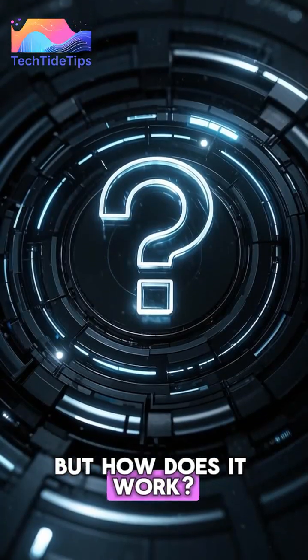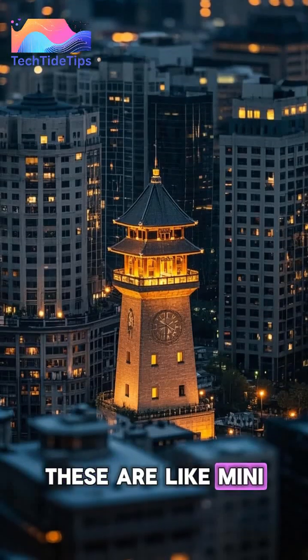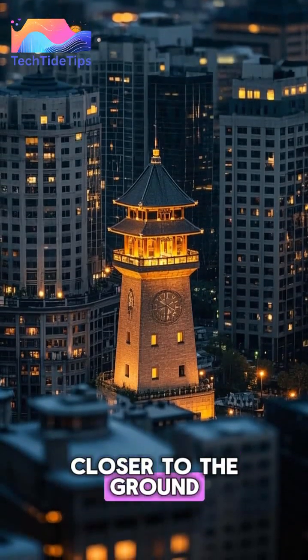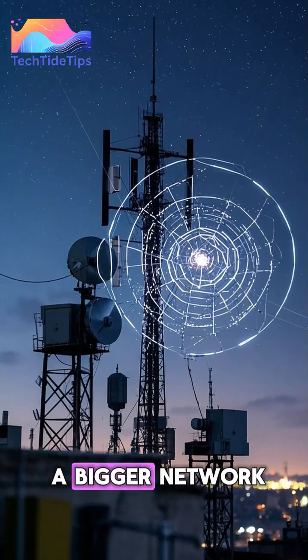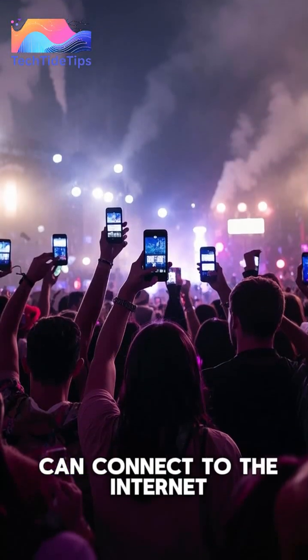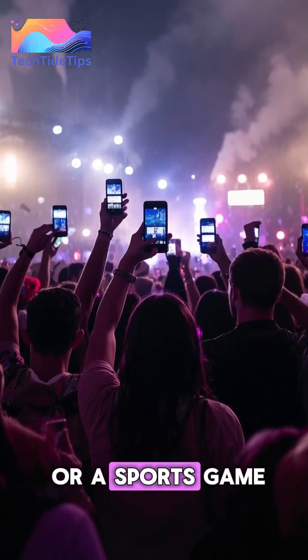But how does it work? Well, 5G relies on a network of small cells. These are like mini towers that are much closer to the ground and to us. They work together with the bigger towers you see everywhere to create a bigger network. This means your phone can connect to the internet even when you're in a crowded place like a concert or a sports game.